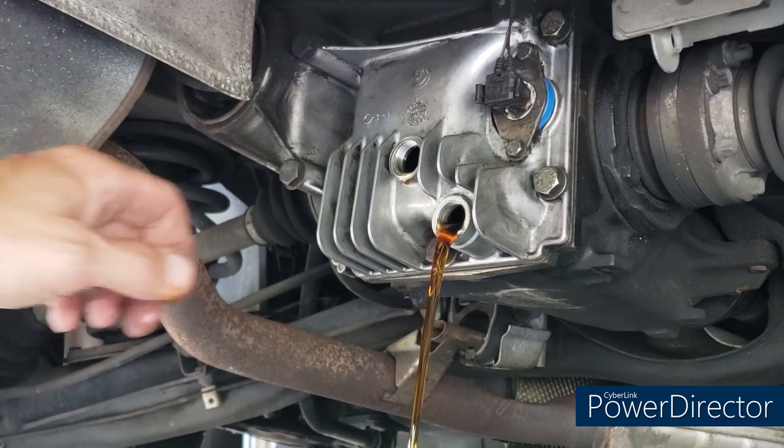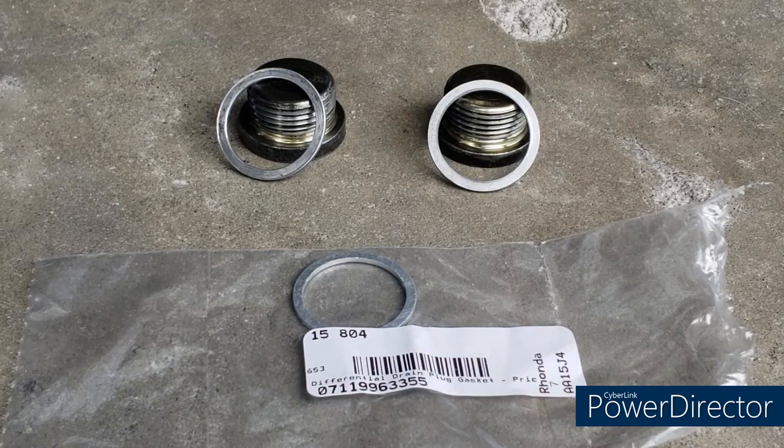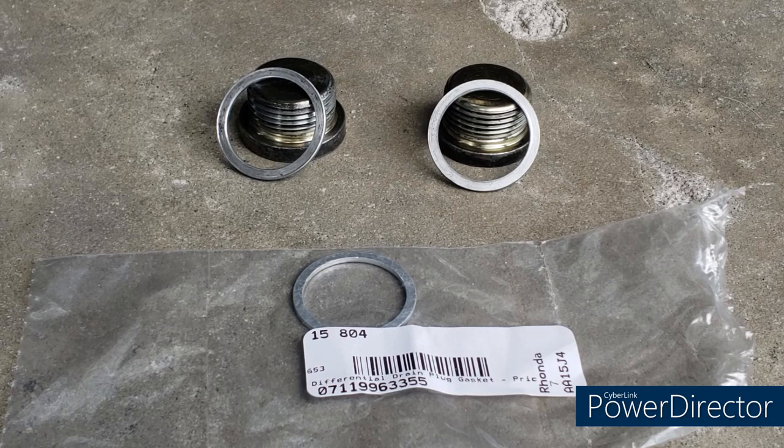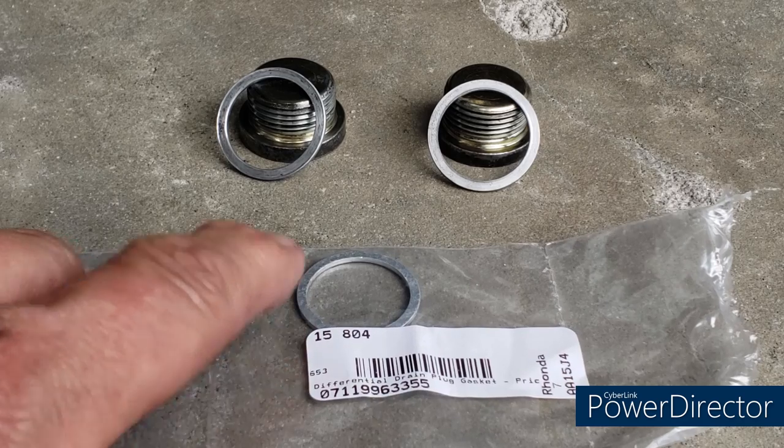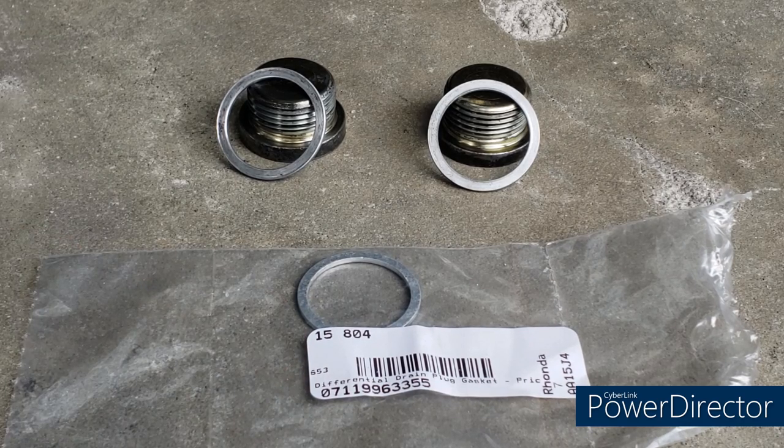With the drain plug out, the oil flows out and we let it sit and drain. The previous owner filled it really well — there's extra oil, which means it was overfilled. Now let's talk crush washers. Both plugs use a 22mm inner by 27mm outer diameter aluminum crush washer. Many say you can reuse it once, but if you bought your car at 100,000 miles, you don't know how many times they've been reused. At 99 cents each, just replace them — I'll keep the old ones as backup.